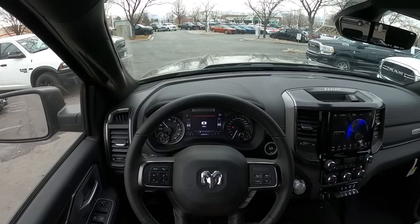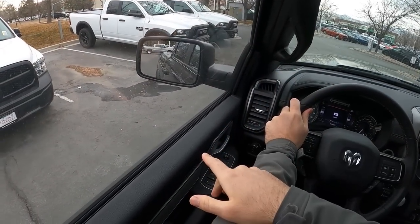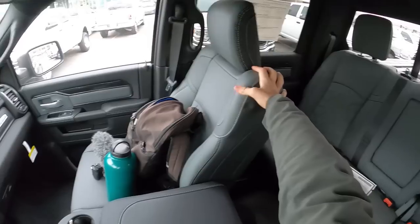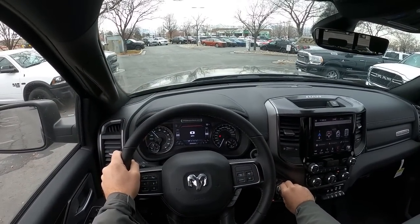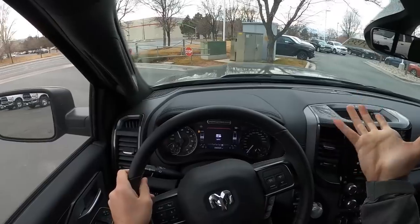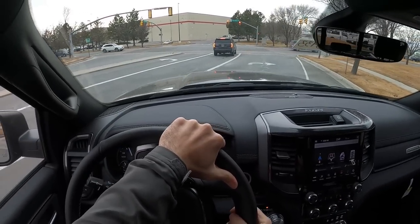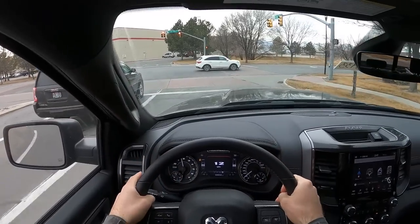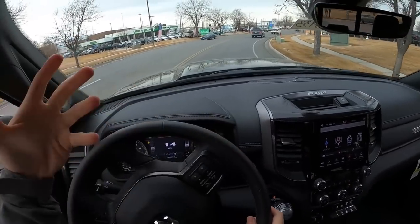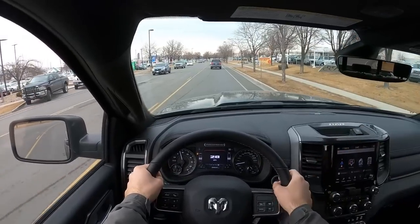Before setting off — visibility over the hood takes some getting used to if you're not a truck person, but it's pretty normal if you are. Visibility through the mirrors is okay; trailer mirrors would be preferred, but these aren't bad. Rearward visibility is really good, and sitting so high off the ground helps. Initially setting off, this truck feels really substantial — you feel bigger than everyone around you — but it's actually pretty easy to drive. It has a big, substantial feel but it's not overwhelming; I don't feel like the truck is too big or uncontrollable.